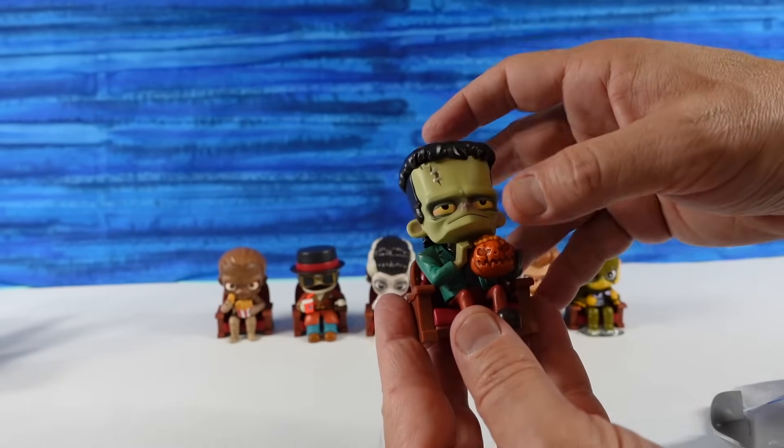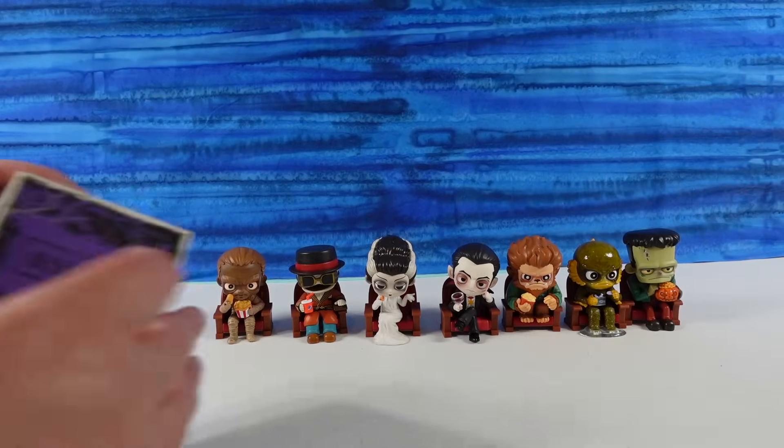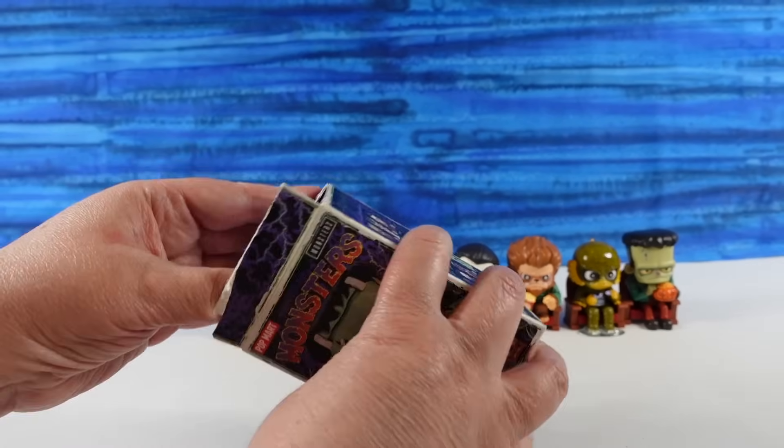I love the pumpkin. I love his face and eyes. Frankenstein. This is going to be my last one, and then Paul has one more.